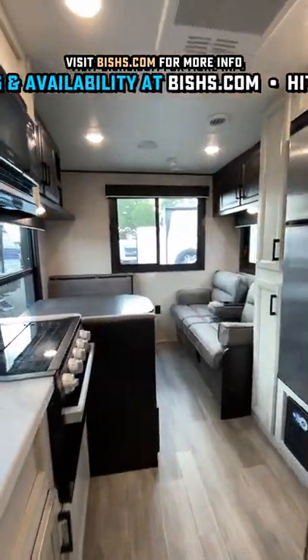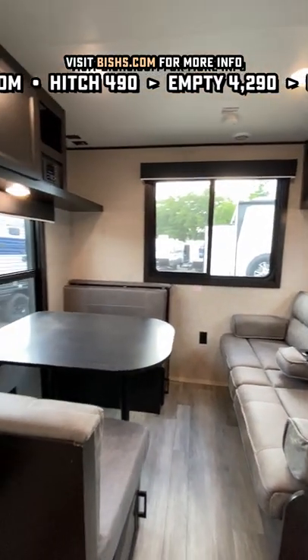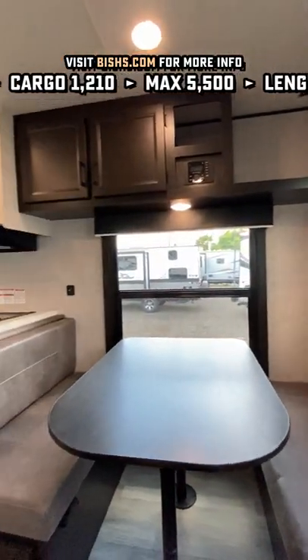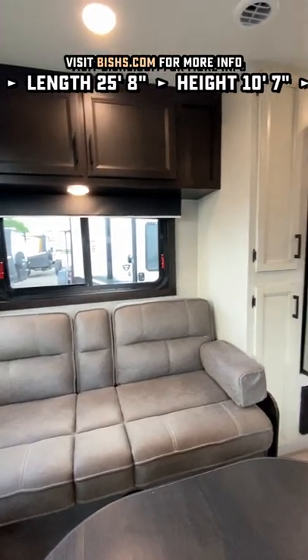This is one of the only campers in this class that actually gives you the option for a factory-installed roof ladder. But the little details like the plywood roof and floor construction, the extra tall ceiling, and the central air to keep you more comfortable really stand out.